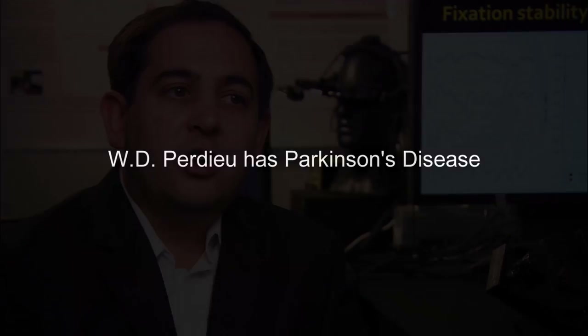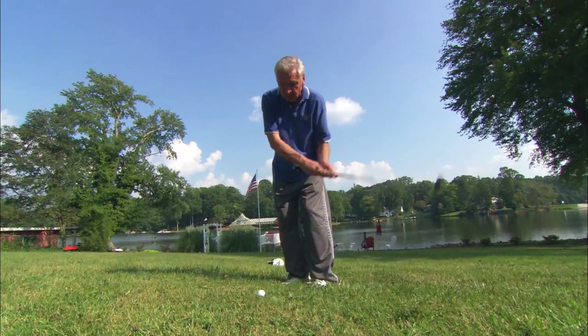Mr. Purdue is a very nice gentleman that's been followed by the clinic here for a number of years, and at his last visit he had complained about some mild visual complaints that had just started happening over the past few months.